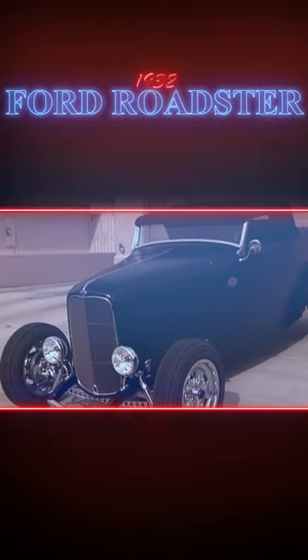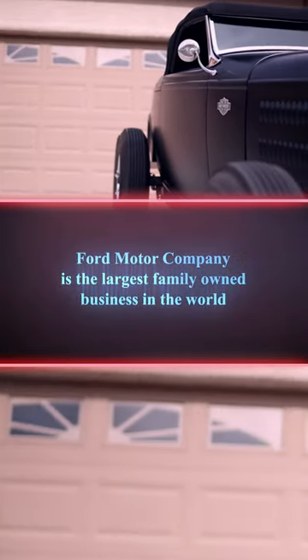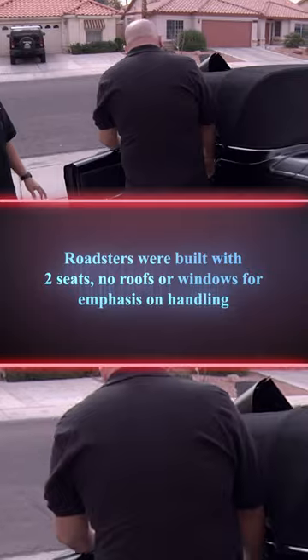You got a 1932 Ford Roadster here. This is the one everyone made hot rods out of because it was so damn light to begin with. The top is chopped about six inches, and it's made for us short guys. Not a lot of room, man.